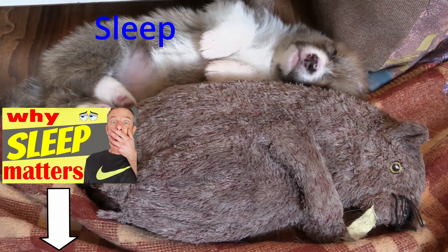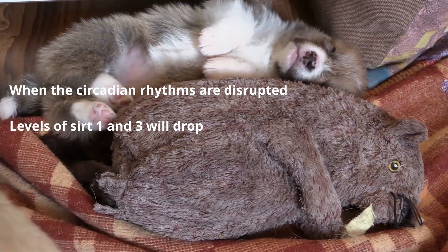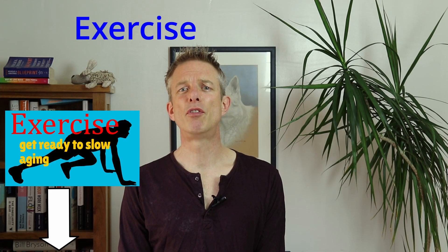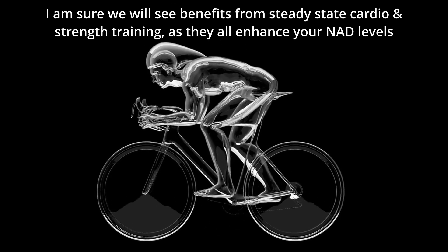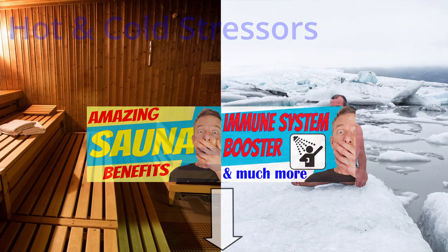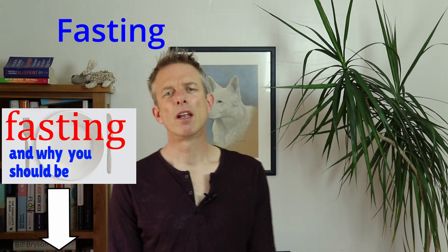The foundations of your routine need to start with your sleep — sleep is your superpower. When the circadian rhythms are disrupted, levels of SIRT1 and SIRT3 will drop, and this corresponds with feelings of lower energy levels. Right after sleep, you should be thinking of your exercise routine. SIRT1 pathways are activated during high energy demands such as high intensity exercise, and with further research we'll likely see benefits from steady state cardio and strength training too, as they all enhance your NAD levels. Hot and cold stressors such as saunas and cold showers or ice baths have also been shown to boost NAD levels along with SIRT1, as they are high energy demand situations.